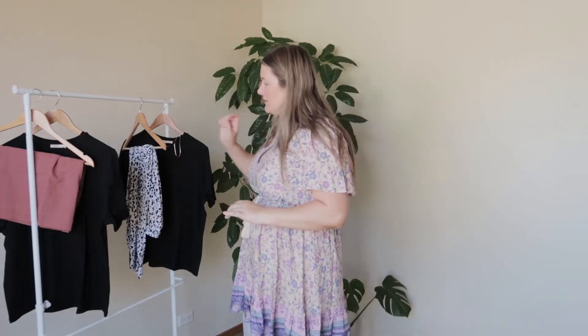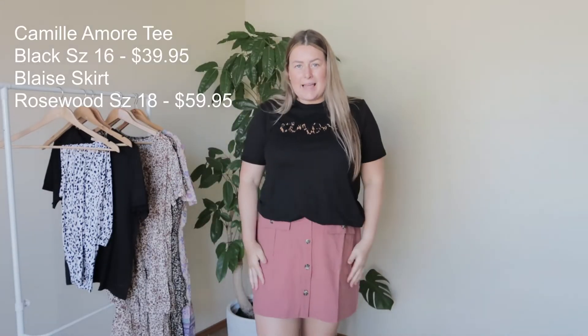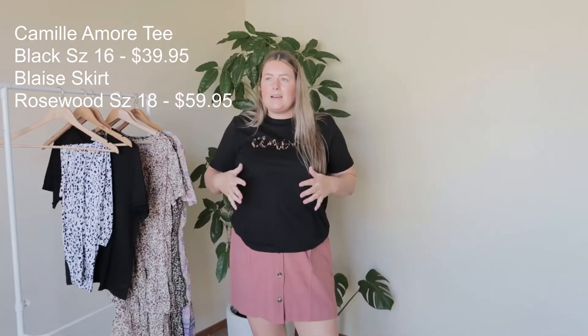So we also got some more casual things. This skirt — this is the Blaze skirt in Rosewood. It's like an A-line skirt. Now this is the one that I sized up in. When I spoke to Jessie the owner, she said size up in the skirt and I'm glad I did — it's not tight, it feels really comfortable. And then this is the Camille Amore tee, and I really like this. If I was wearing this outfit, what I would normally do is sort of like twist this a bit and tuck it in just so it gives you more shape. I like that.